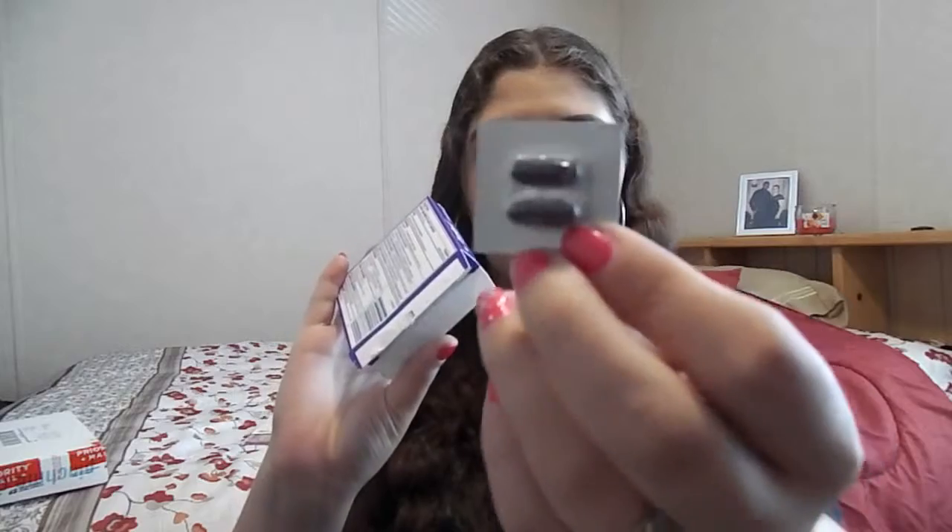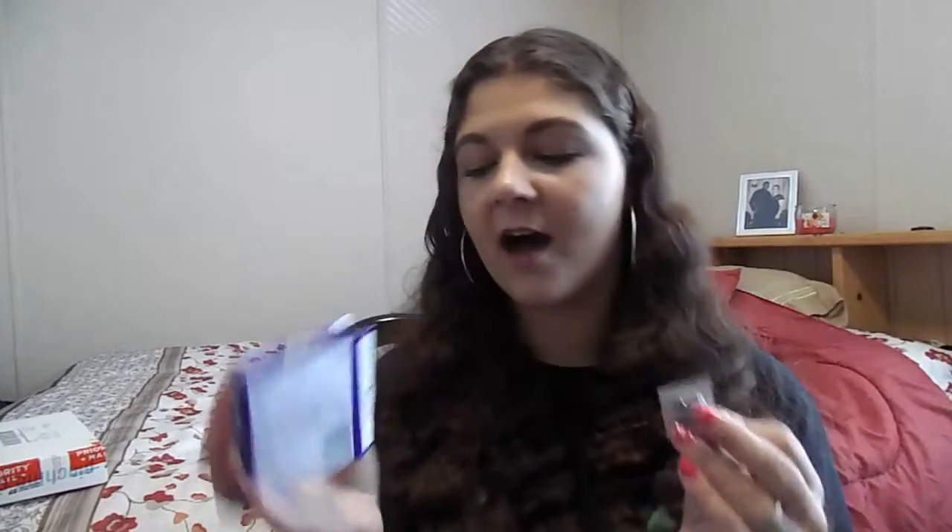Next is ZQuil, and I wanted to show you guys how this comes — it comes in just a one little dose with two gel tabs. I've actually been taking these. They're always showing up on Pinch Me since I've been sick, and they have really been helping me.